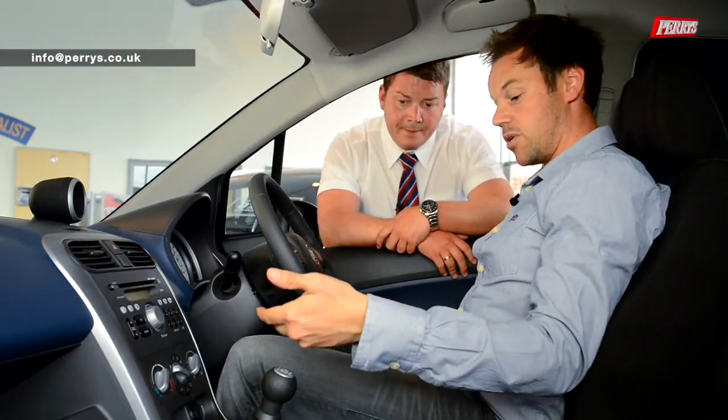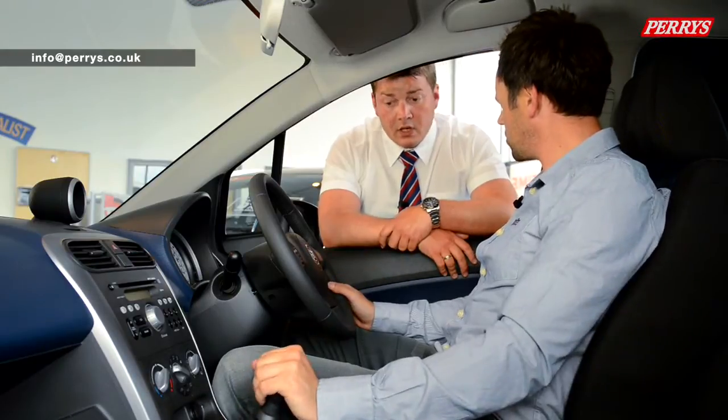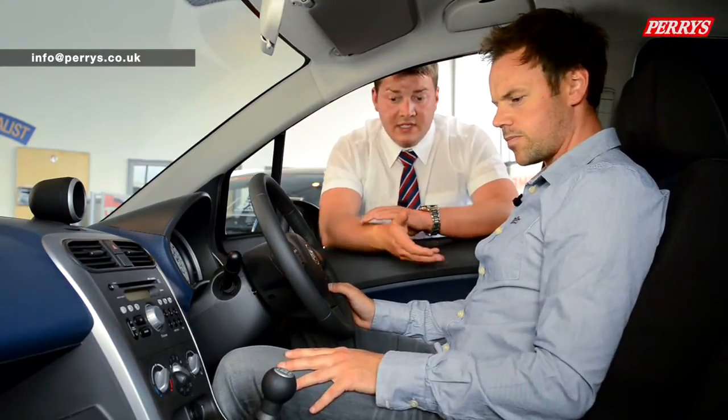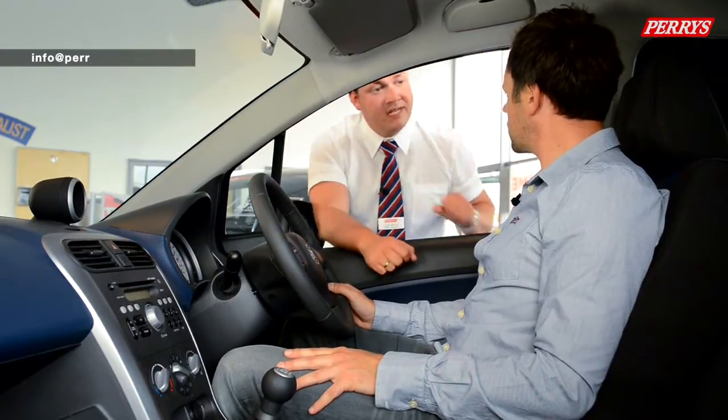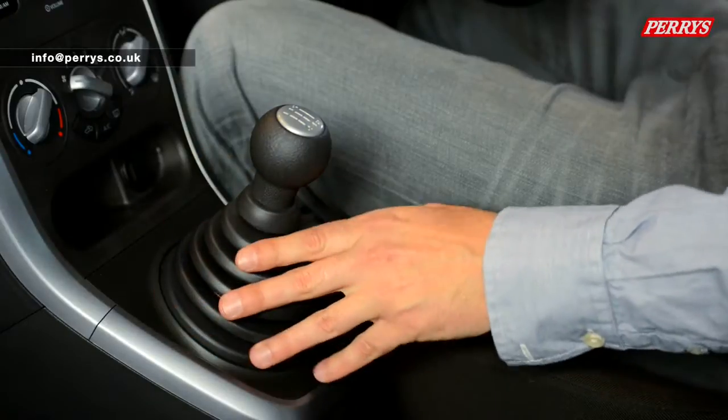The gearbox is quite high up as well. That's pretty good — it feels quite comfortable. The reason behind it is because the car itself sits slightly higher up, so rather than reaching down for your gear stick, it's just there waiting for you. It makes it a little bit more comfortable.